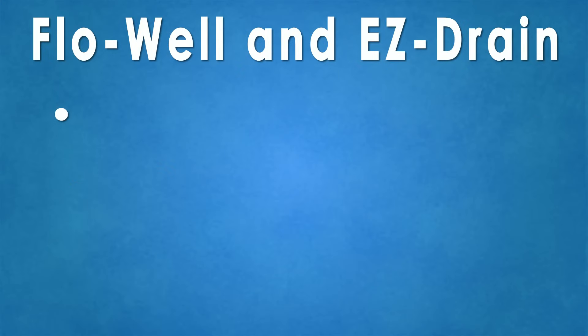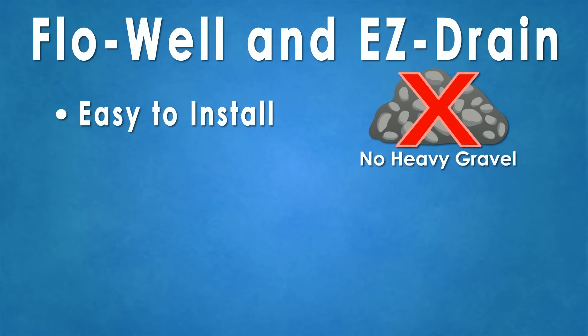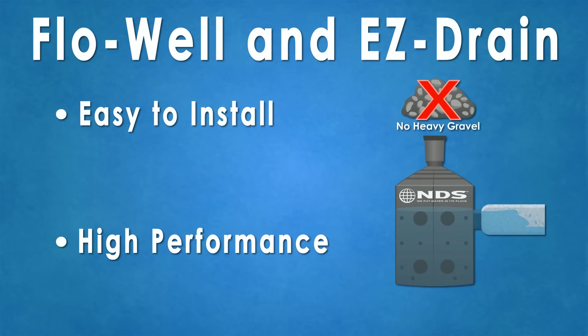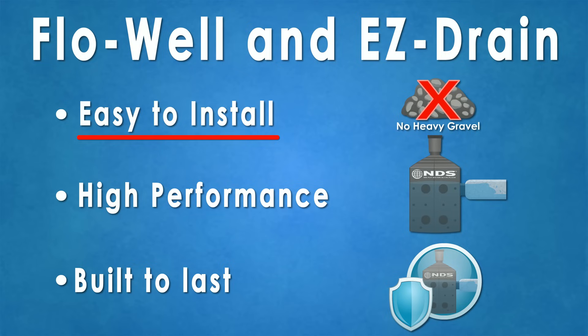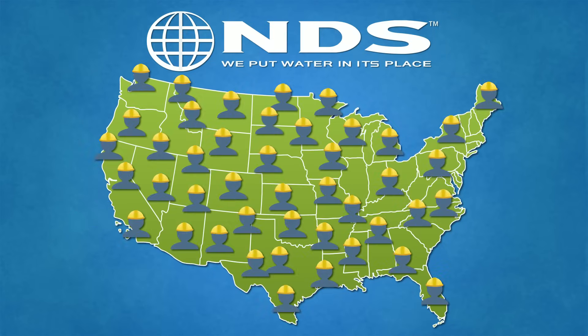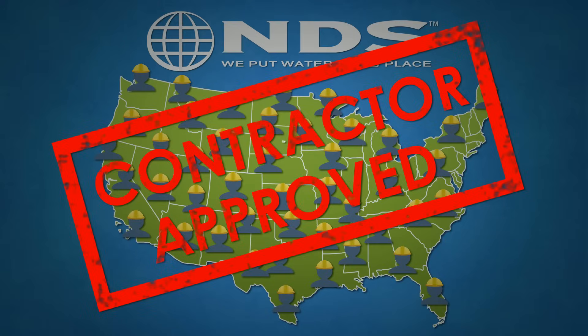FlowWell and EZDrain are better performing and easier to install alternatives to traditional gravel dry wells and French drains. NDS solutions are specifically engineered for easy installation, optimal performance and longevity, which is why over 90% of professional contractors use NDS products on drainage projects nationwide.